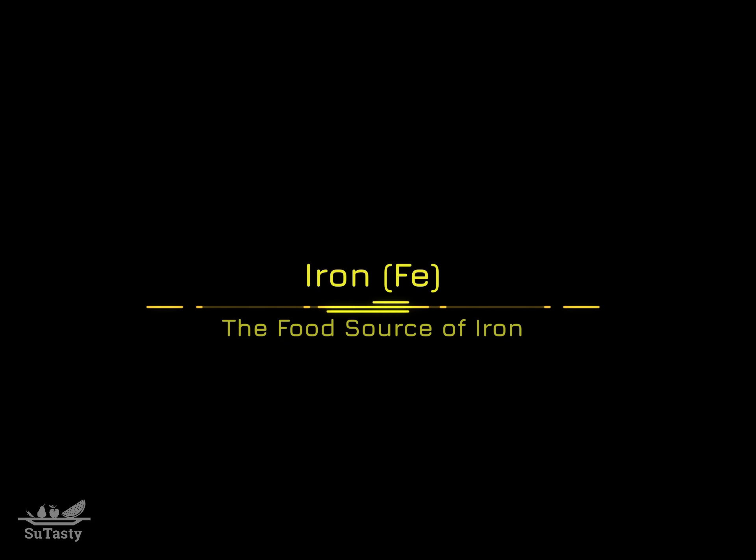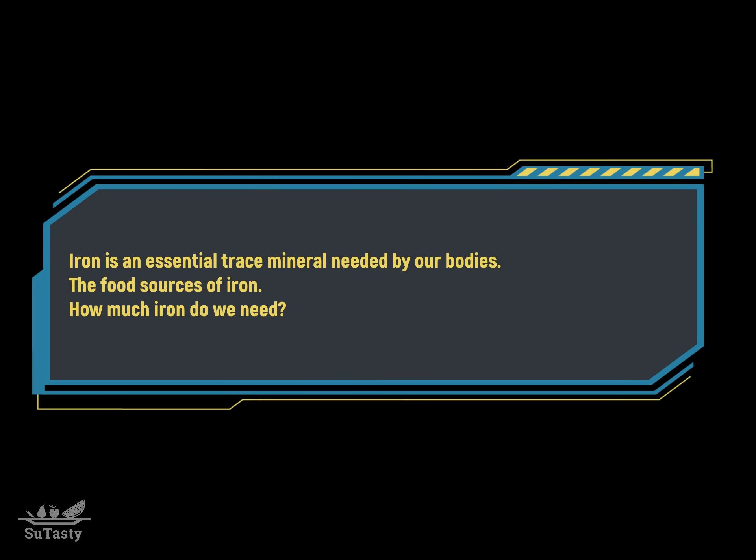Hello friends. Today we talk about the food sources of iron, one of the nine essential trace minerals needed by our bodies.